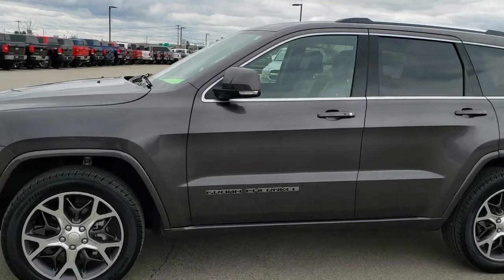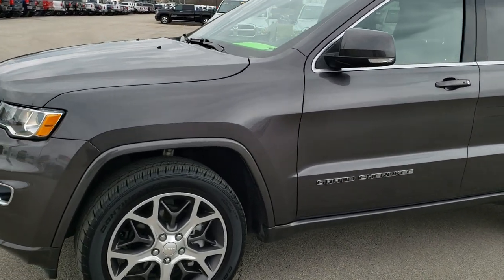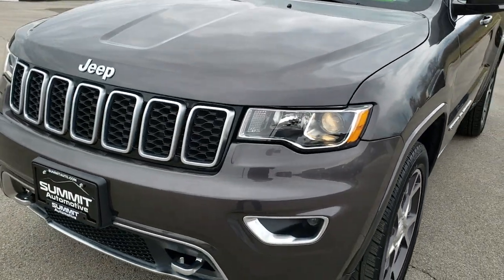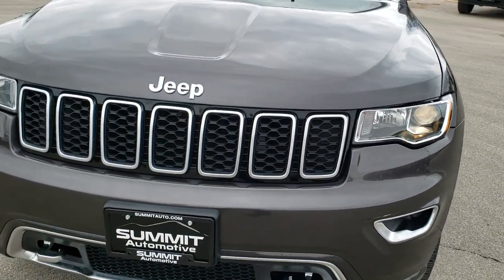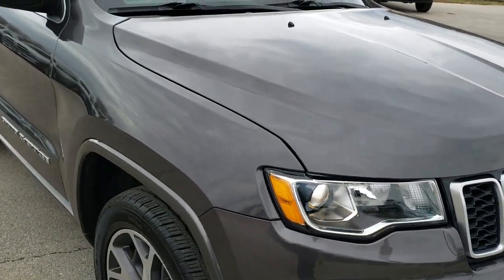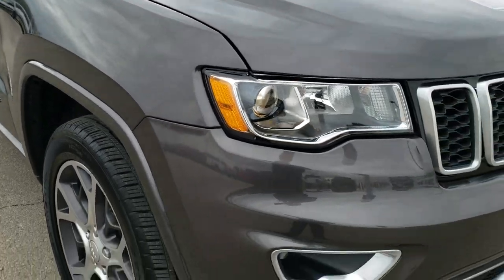This is stock number 8319B. We are here at Summit Automotive in Fond du Lac, Wisconsin, your new and used Jeep headquarters. Today we are checking out this super clean 2018 Jeep Grand Cherokee Limited Sterling Edition.